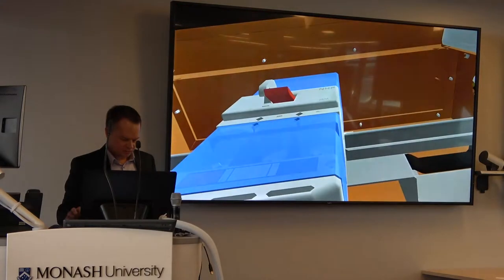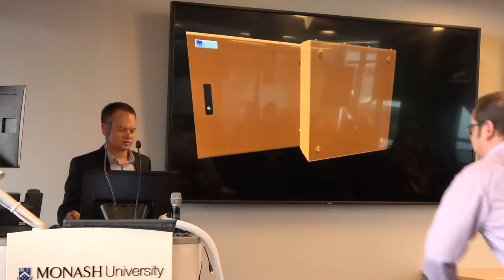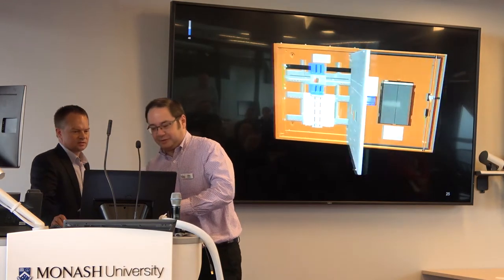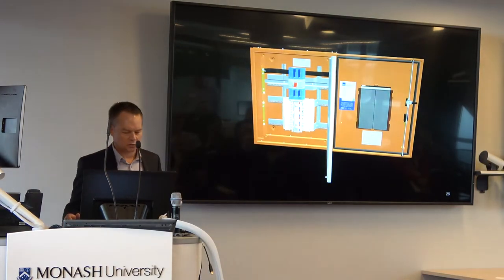I'll finish off with a promo video created by our marketing team. Of interest here — not trying to promote NHP — it's just to show you that essentially all the product images within it are rendered through Creo.